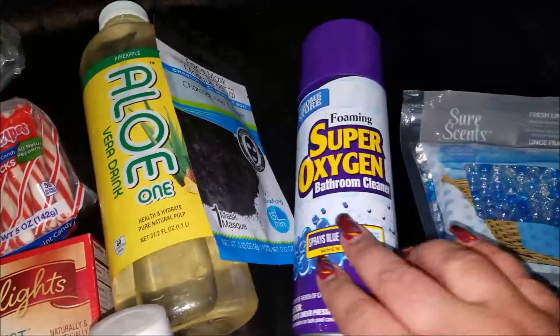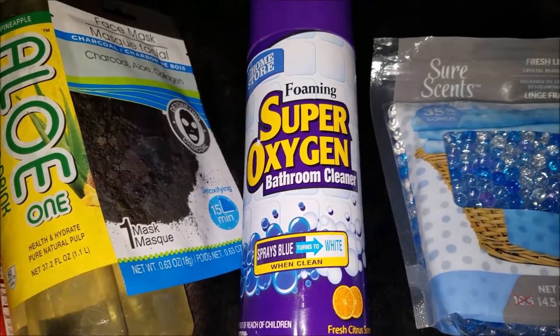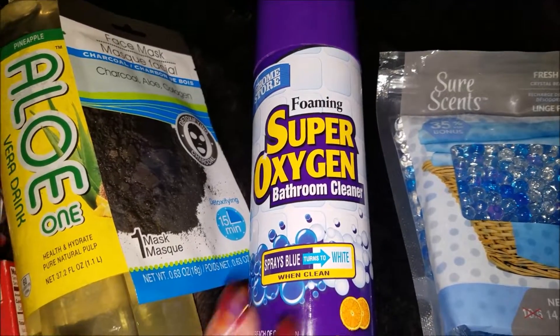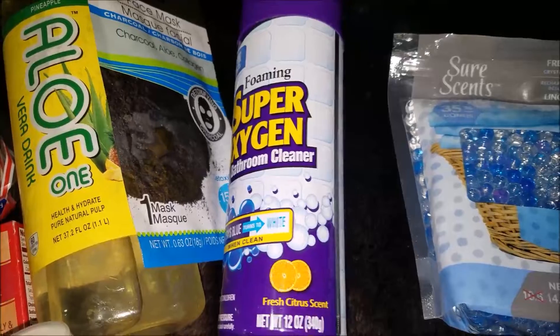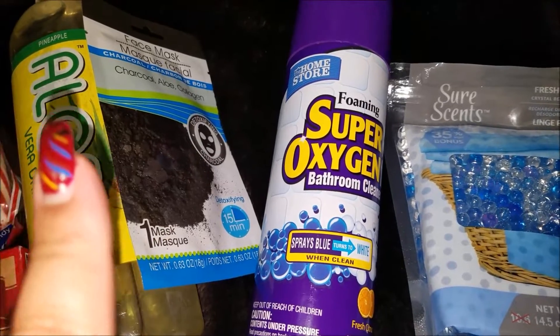Then I got the Home Store Foaming Super Oxygen Bathroom Cleaner. This one sprays on blue and then it turns white, like the Kaboom or one of the Scrubbing Bubbles. I really do like this — it has a fresh citrus scent. I use this in the shower after I shower so you can just rinse it away.